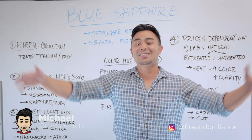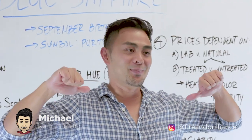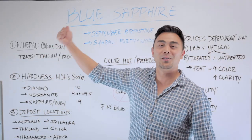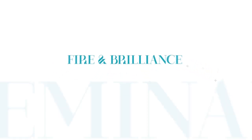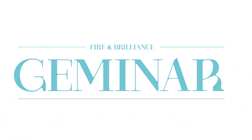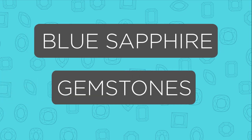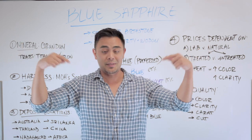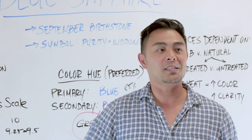Michael from Fire and Brilliance, and today's episode — I'm wearing blue, so you know what that's going to be about. It's going to be about the blue sapphires. I'm going to break down all the sapphires, but today's episode specifically will be about blue sapphires.